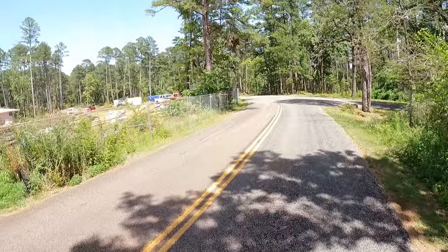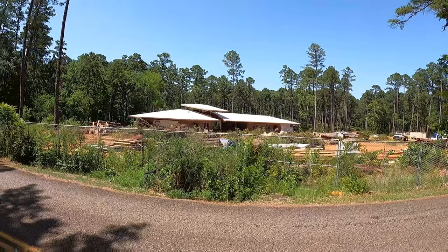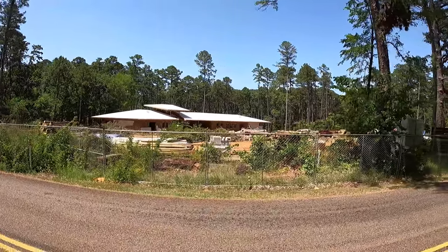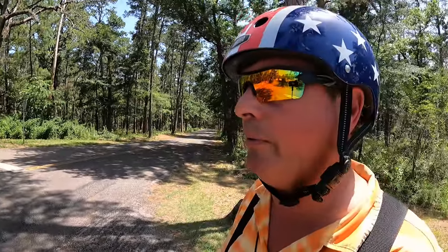I was not joking when I said some new stuff - check this out. They're putting in a new visitor center. I think that's going to combine the office and the store into one. I think it's supposed to be open next summer.